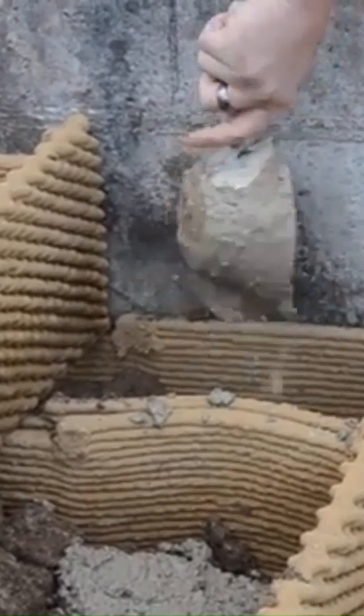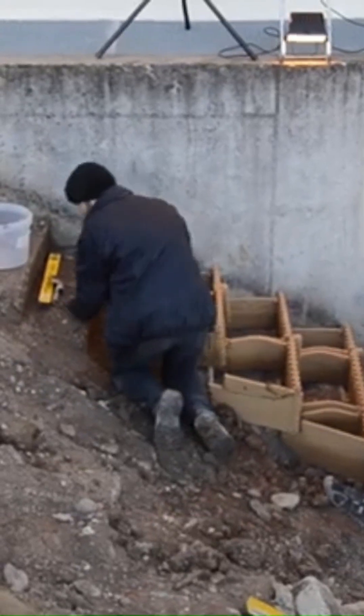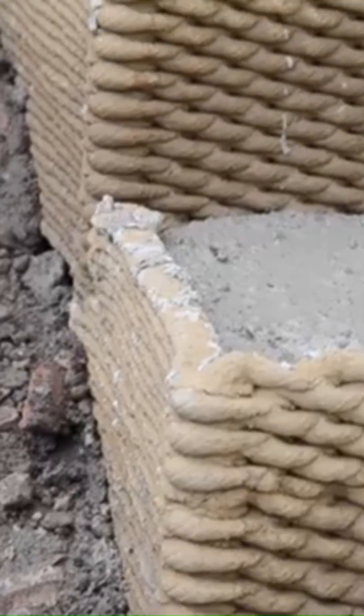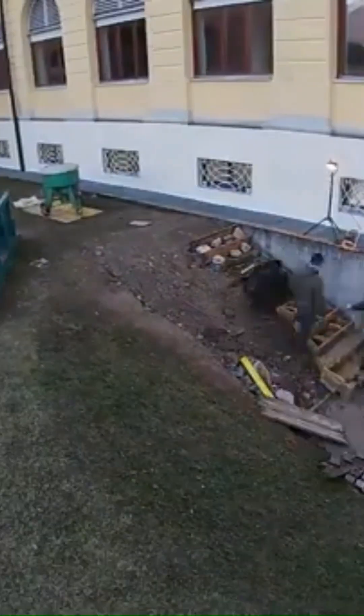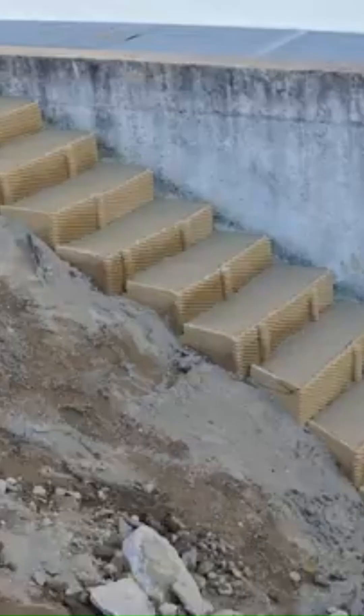The printed clay formworks were utilized to cast structures using CleanCrete, a clay-based casting process. This method replaces traditional cement with clay, significantly lowering the carbon footprint of the construction process.